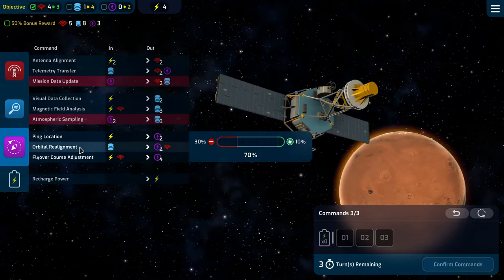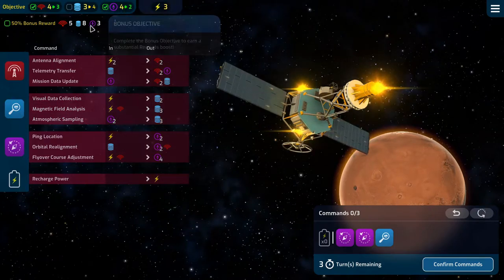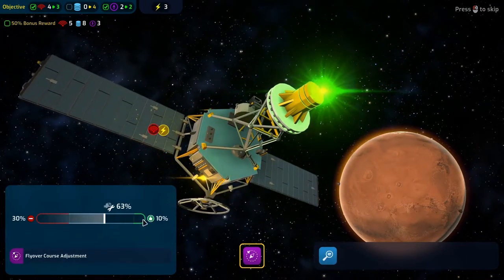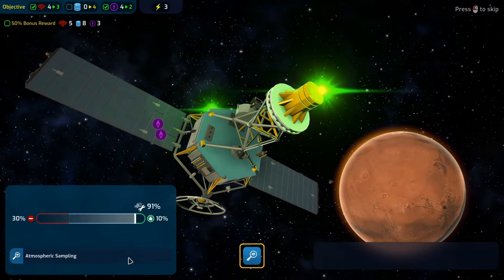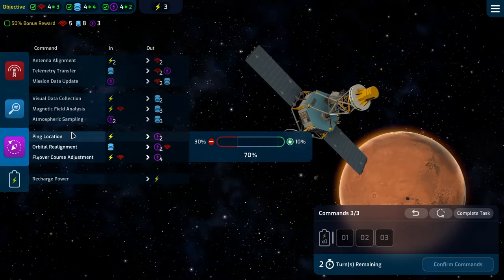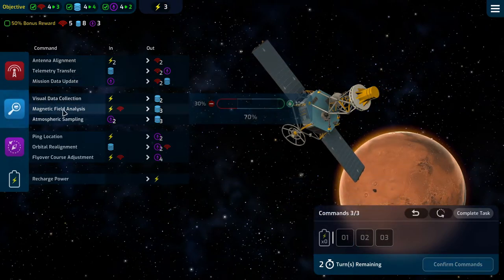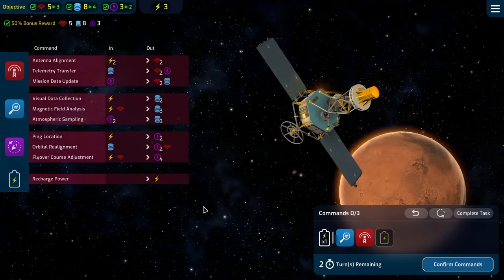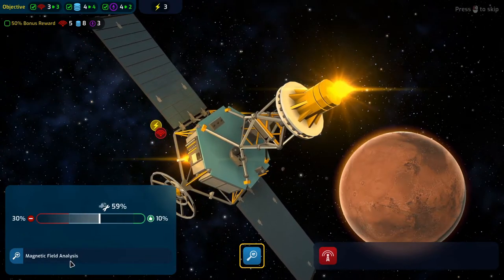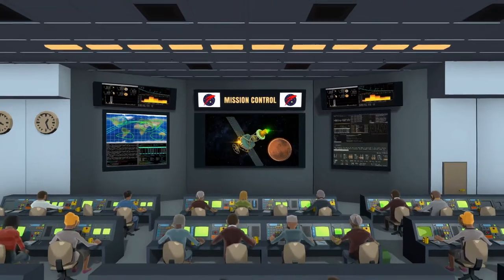Orbital realignment is good, flyover course adjustment is good, and the atmospheric sampling is very good, giving us an extra data. In reality we can just do this and this to get us there, and we can even do a recharge for our 50% bonus award. Magnetic field analysis — all good. Mission data update — very good. And that's the mission!